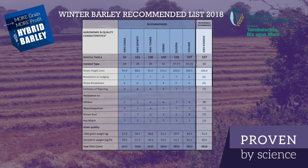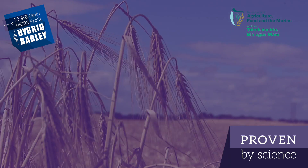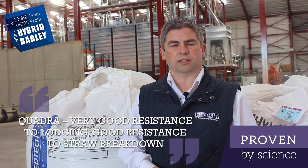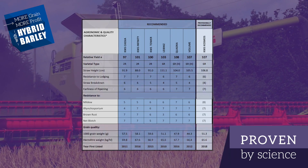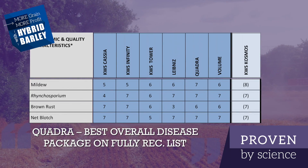The third thing to look at is harvestability, and that's expressed as straw characteristics. Quadra has very good straw resistance to lodging and good resistance to straw breakdown, and most importantly disease resistance. Quadra has the best overall package on the fully recommended list.